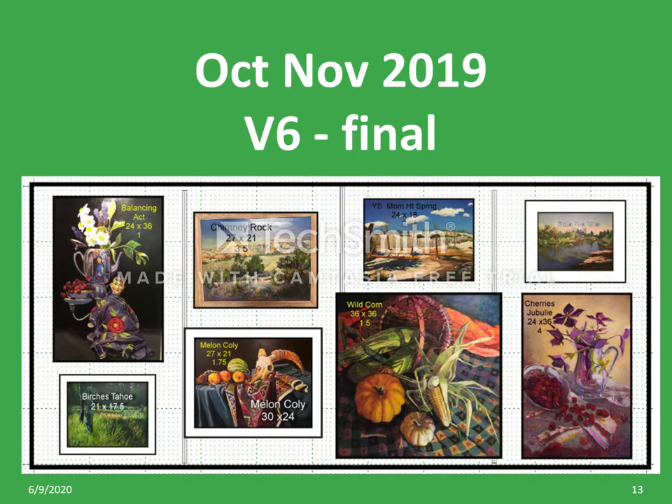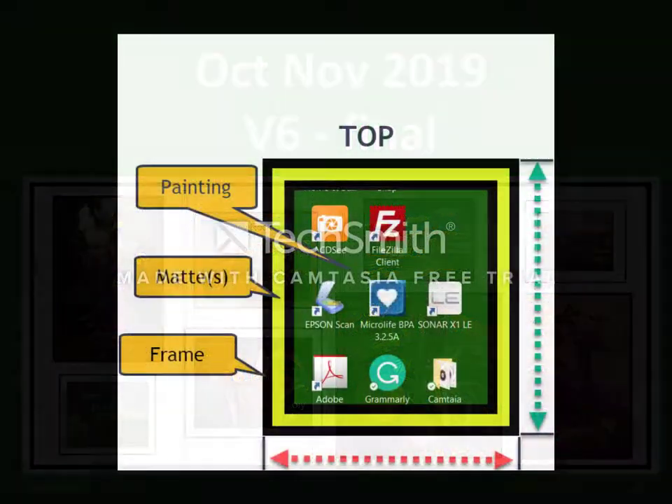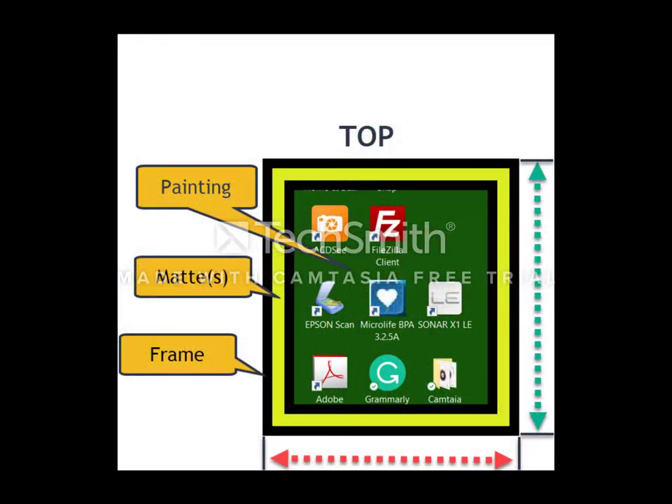They were on display for two months. Measuring the painting: this is a front view. There is the painting itself. It may be surrounded by one or more mats, then surrounded by the frame. The important dimensions we need are the width and height of the outside of the painting. The width is shown in red and the height is in green.